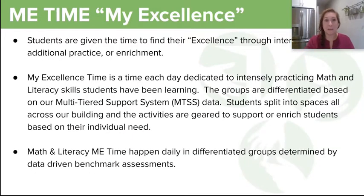Lastly, we're going to talk a little bit about me time — my excellence time. This is a unique opportunity that ECS provides to our students. Each day, students are given around 30 minutes to find their excellence through intervention, additional practice, or enrichment. My excellence time is dedicated to intensely practicing math and literacy skills. The groups are differentiated based on our multi-tiered support system (MTSS) data.